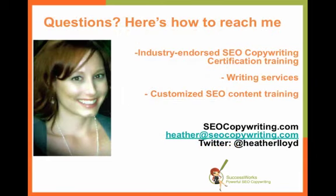If you have any questions at all or want to learn more about my certification training where you can listen to great guests like Roger Dooley, just let me know. You can find me on Twitter at @HeatherLloyd, or you can email me at Heather@SEOcopywriting.com. Thank you very much, everyone. Take care and have a fantastic day.